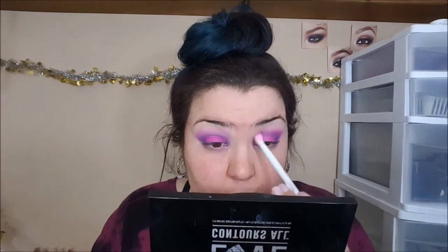Inevitably with any form of blending you're going to lose pigmentation, so I'm just reapplying that Slave to Pink shade. I was going to film me putting my face makeup on, but figured — why not just do it with the power of editing? So now my entire face is done, so let's get back to the eyes.